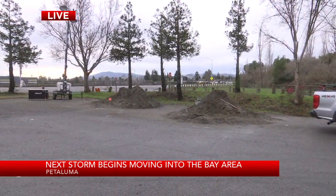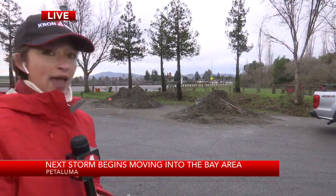These distribution sites are going to be open throughout the day. With the storms on the way and light rain right now, it's a perfect time to fill some of those sandbags. I'll send it back to you.